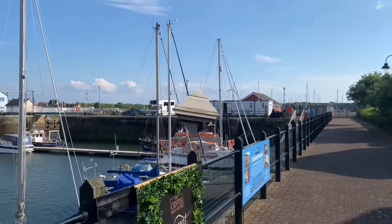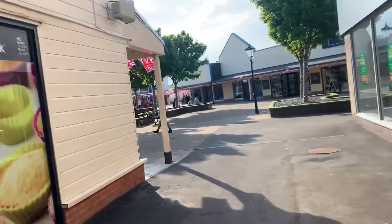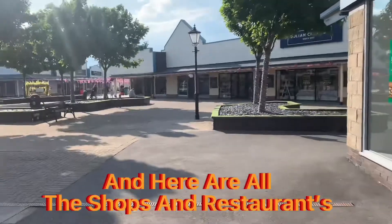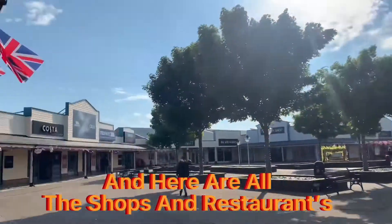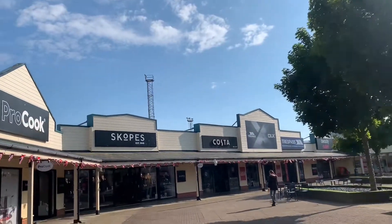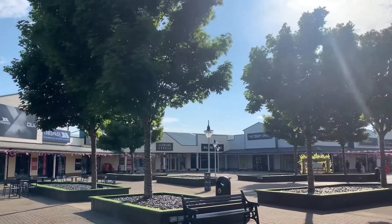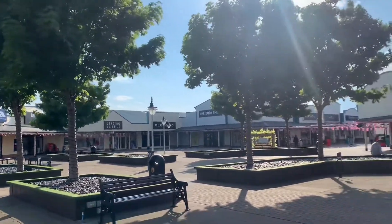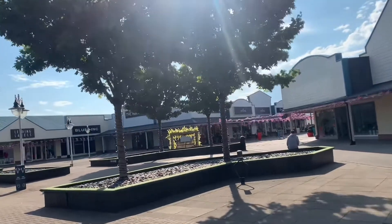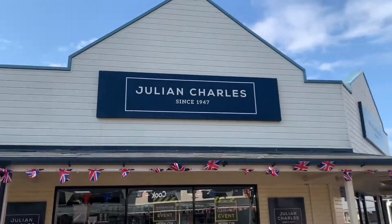Let's go and show you the shops. I'll have to keep talking because of copyright music. Just here is ProCook, there's Scott over there, there's Costa, Trespass, Beauty Outlet, Leading Labels, Blue Inc, and there's Julian Charles.